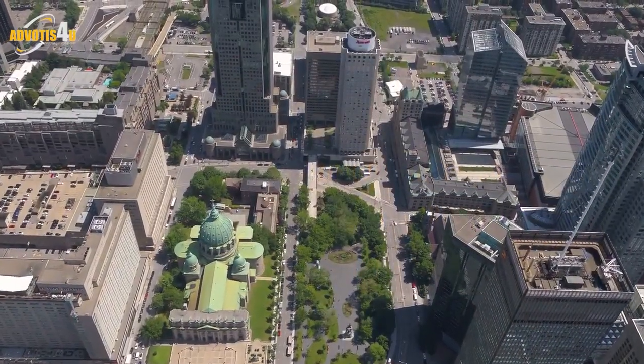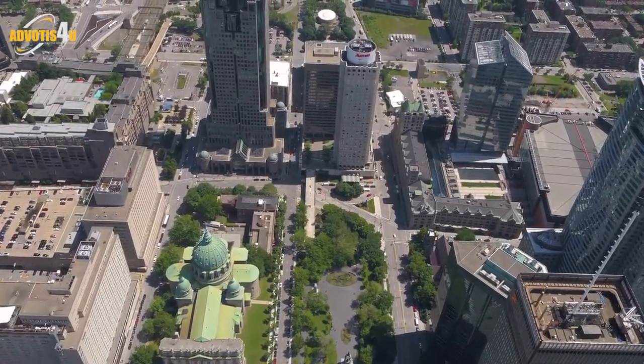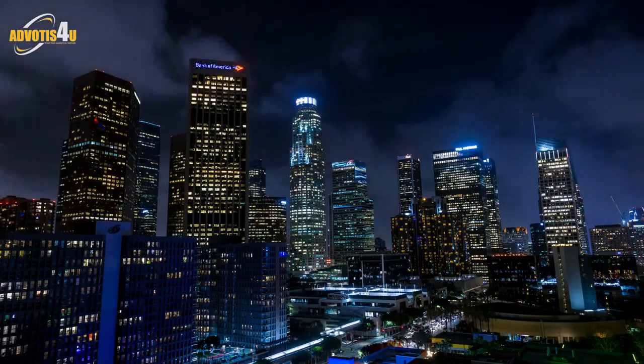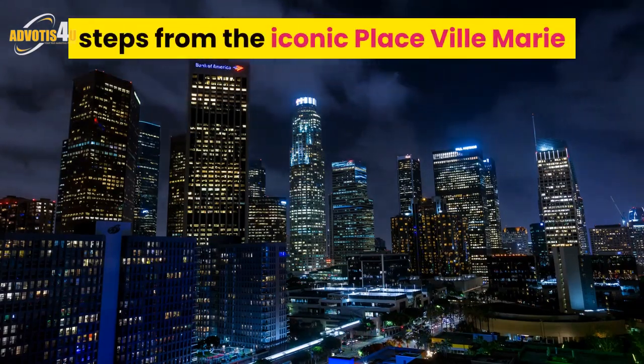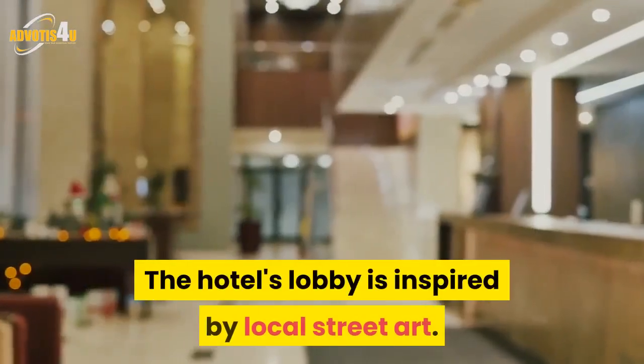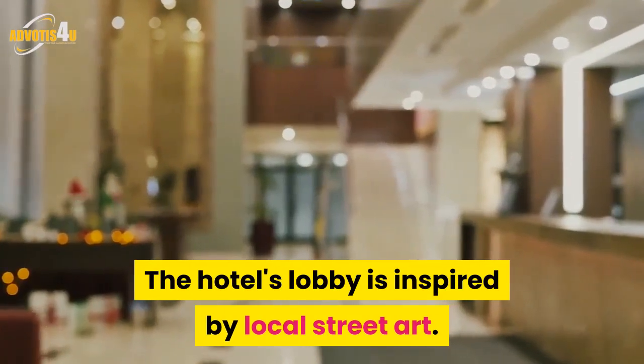At La Renaissance Montreal, you can always get what you want. Renaissance Montreal Downtown is set in the Montreal city centre, steps from the iconic Place Ville-Marie and shops on St. Catherine's Street. The hotel's lobby is inspired by local street art.